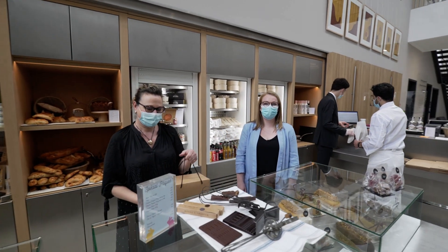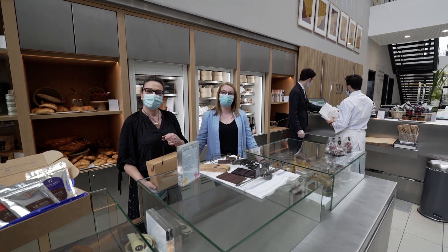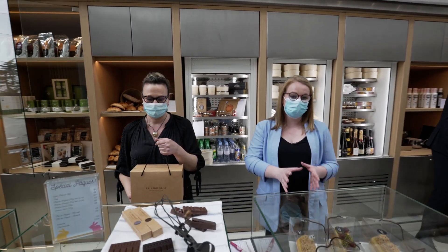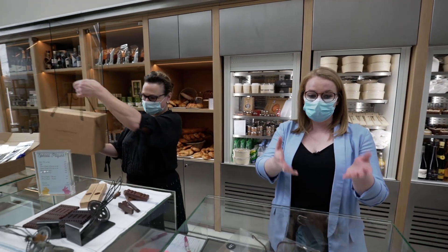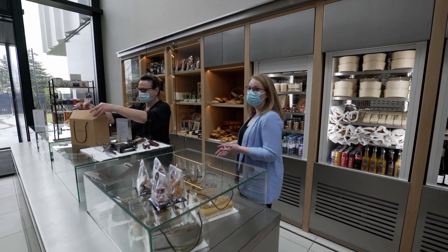Here we are in the boutique of the school where students and external clients can buy everything from cakes made by the students, candies made by the students, chocolate from Ecole du Casse, or even coffee.